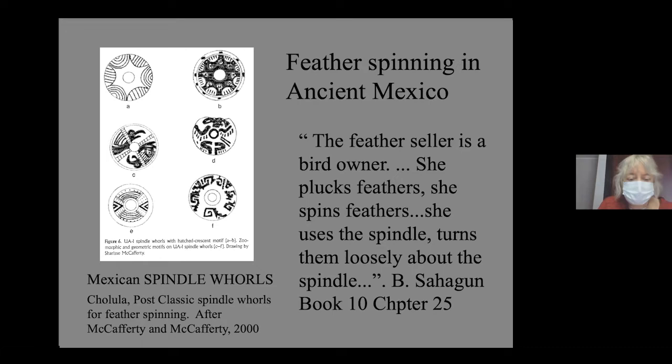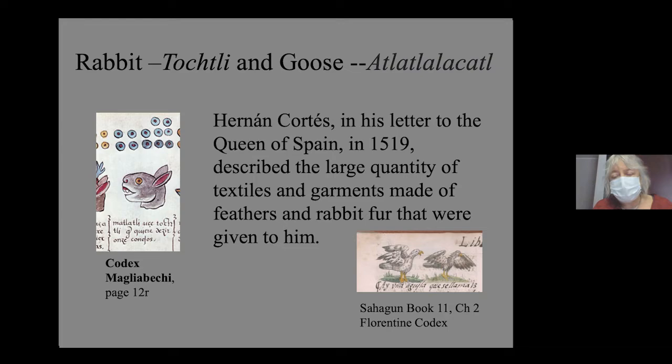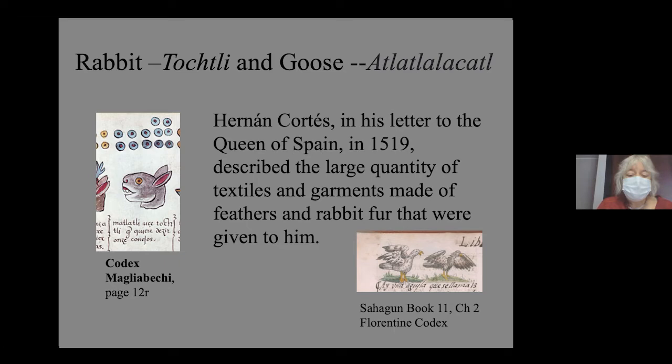In Mexico, there is evidence from both archaeological and colonial documents about the spinning of feathers. We have spindle whorls with depictions of feathers and birds on them, interpreted as representing the material they were used to spin. From Bernardino Sahagún's Florentine Codex, there is a wonderful description of the feather sellers who pluck and spin feathers — 'she uses the spindle, turns them loosely about the spindle' — confirming this tradition used soft downy feathers and rabbit hair. Hernán Cortés, in a letter to the Queen of Spain in 1519, describes a large quantity of textiles and garments made of feathers and rabbit fur given to him. With all of this evidence, I was confident to say this piece was not Peruvian but rather Mexican, and it represents one of the earliest examples of what was at least an Aztec tradition, if not earlier.